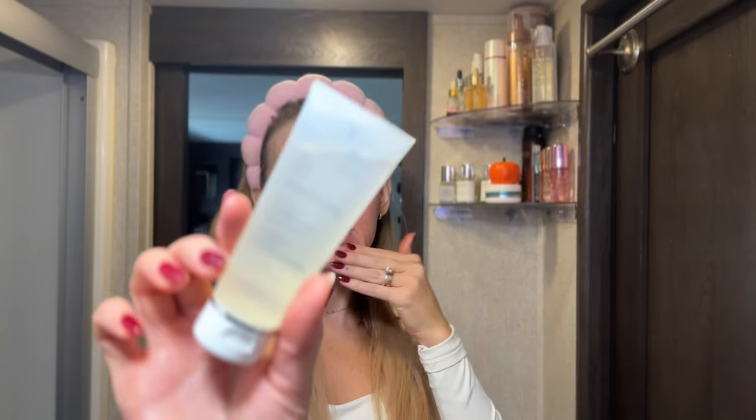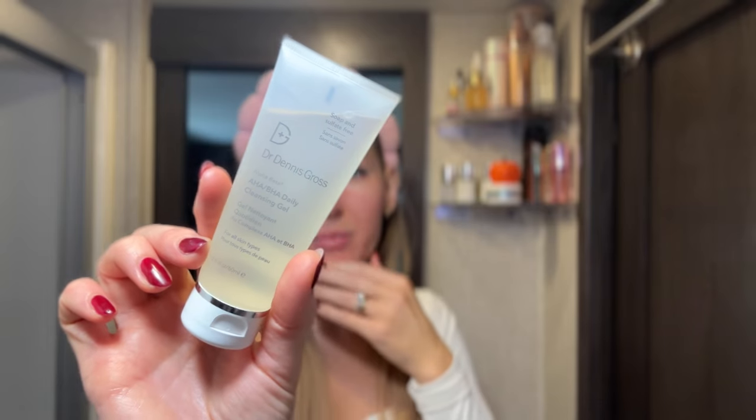I also got the Dennis Gross HABHA cleanser. It's great for sensitive skin because it's a cleanser — you just put it on and wash it off. It's not sitting on your skin. That's just some new skincare I'll be using. I'm going to finish with my moisturizer, do my makeup, and then I'll meet you guys in the car.